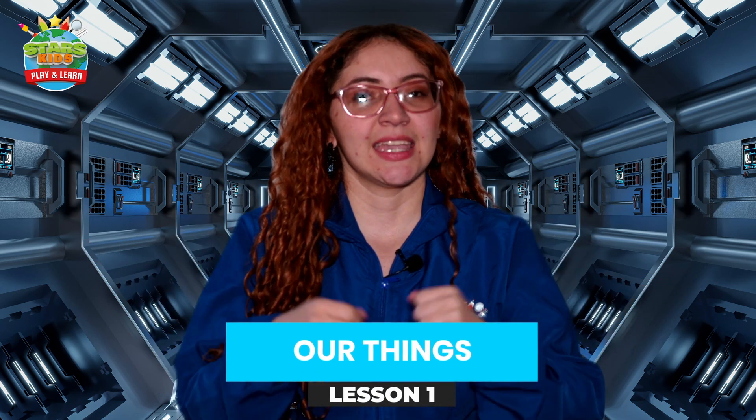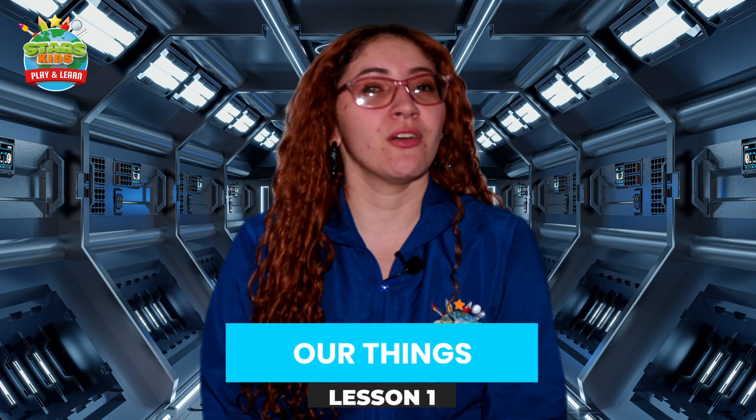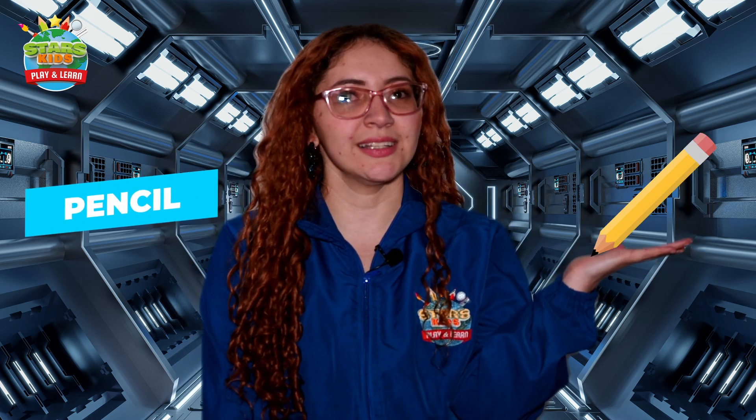Hello explorers, welcome to the new module called 'Our Things.' In this opportunity we are going to learn some vocabulary words that are related to our classroom. So let's start with lesson number one: pencil, crayon.